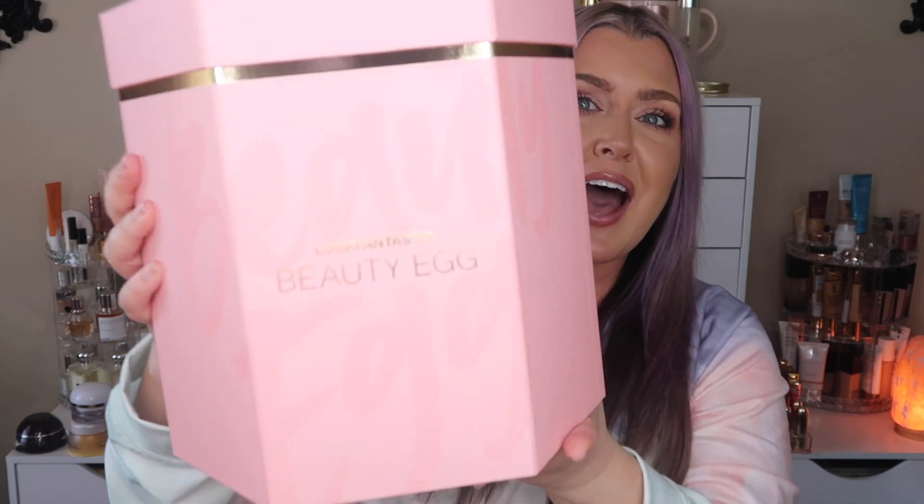Hey friends, welcome to today's video! We are talking Look Fantastic egg — oh my gosh, this just arrived. I am praying everything is safe in here; my FedEx guy likes to play football with my packages sometimes. This just arrived and I'm super crazy excited to unbox this for you guys. Today is February 2nd when I am filming this.